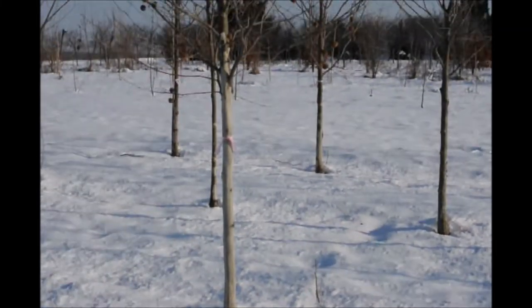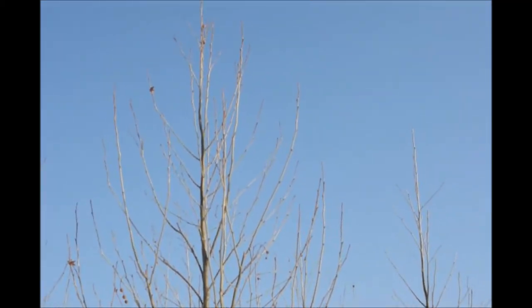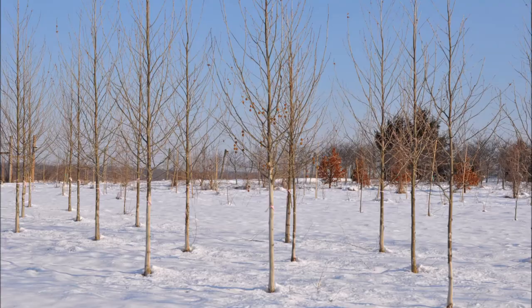These are exclamation sycamores at Highland Hill Farm. They're about a two to two and a half inch caliper tree, probably around 14 feet high. And we will be digging these out in March of this year.